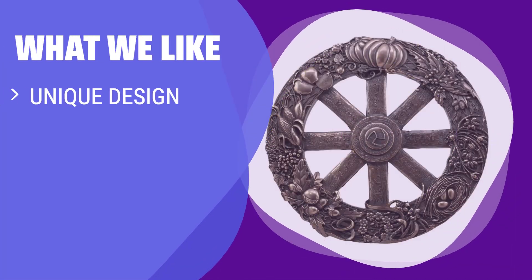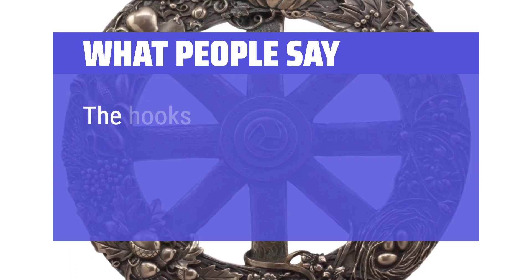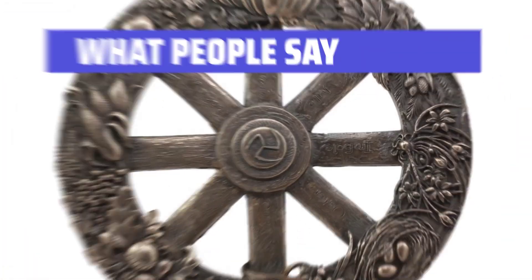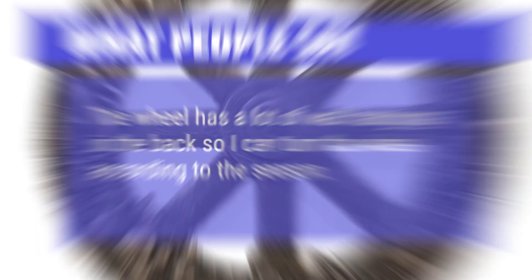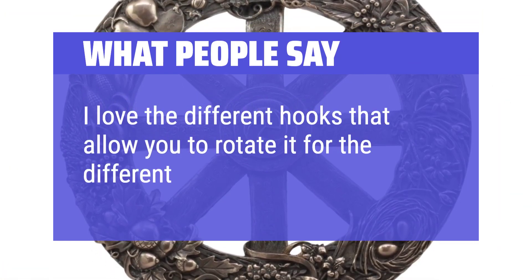What we like: If you appreciate the symbolism of the wheel of the year and the pagan festivals, this wall plaque is a must-have. Each festival is beautifully symbolized with unique icons, making it a perfect addition to your home decor. What people say: The hooks for each festival are sturdy and well-placed for easy turning. The wheel has a lot of wall hangings in the back so I can turn the wheel according to the season. I love the different hooks that allow you to rotate it for the different sabbats.